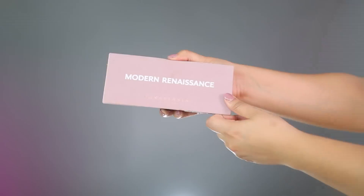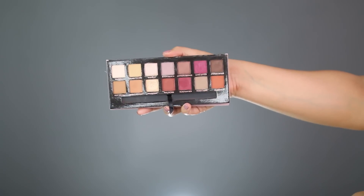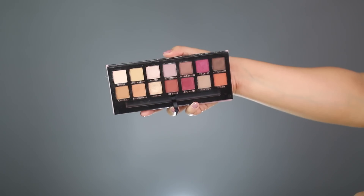Without further ado, we're going to get into the video. I do want to share with you guys the palette I'm going to be duping, which is the ABH Modern Renaissance palette. I never really thought I would be duping this palette because it is such a highly reputable palette in the beauty community. This palette is literally the perfect representation of a universally flattering warm tone eyeshadow palette.